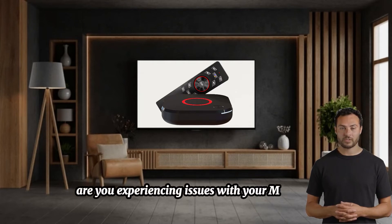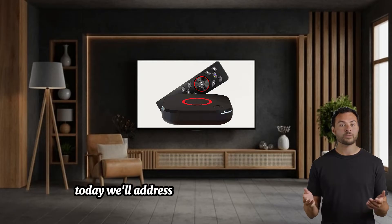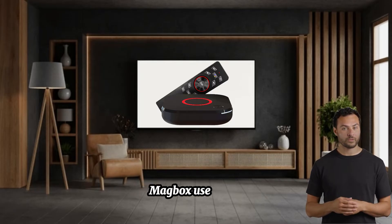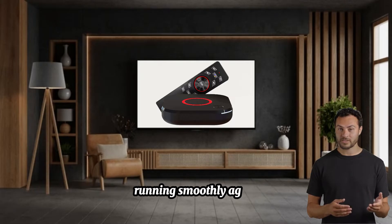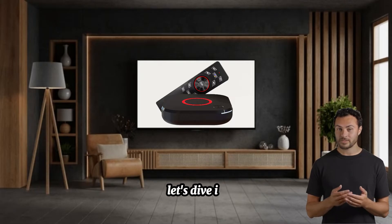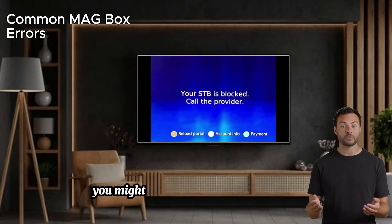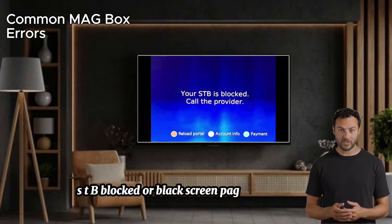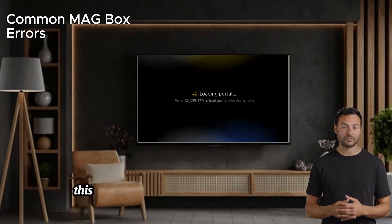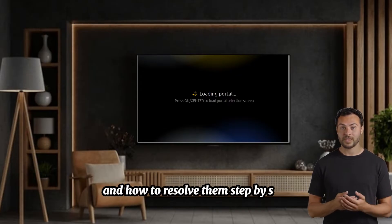Are you experiencing issues with your MAG box? You're not alone. Today we'll address the most common problems MAG box users face and provide simple solutions to get your device running smoothly again. Here are the most prevalent issues you might encounter: STB blocked or black screen, page loading error, and loading bar stuck. We'll cover what causes these problems and how to resolve them step by step.